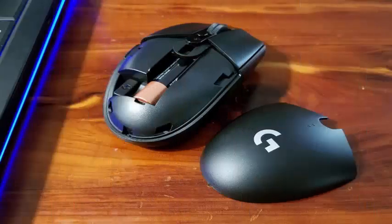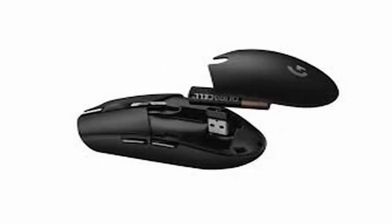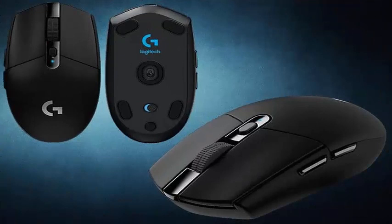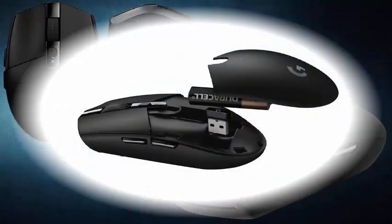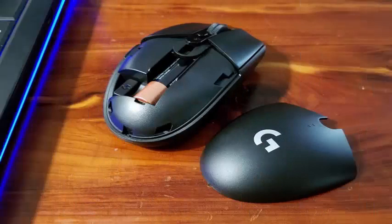Logitech's new G305 wireless mouse is the latest entry in the company's line of gaming mice, and brings the company's cutting-edge Hero optical sensor to a more economical device. At $59.99, the G305 is definitely at the most economical end of the Logitech price range, and here you will find the most basic features of a mouse: 6 programmable buttons counting the left click, the right button and the scroll wheel, and sophisticated LED lights.